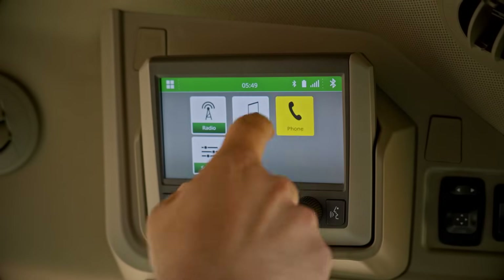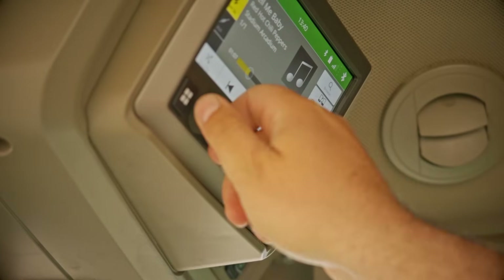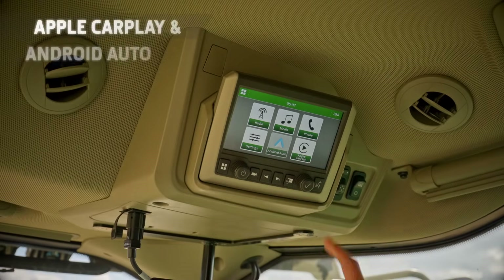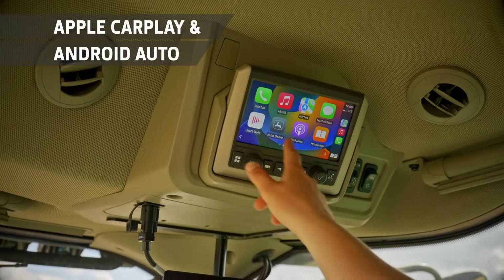Up in the headlining, there's a touchscreen infotainment system. Seamlessly connecting to your smartphone, it's easy to use and even features Apple CarPlay and Android Auto. There are also two speakers and a subwoofer for a superb all-round sound experience.